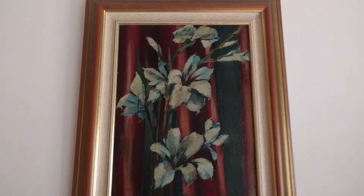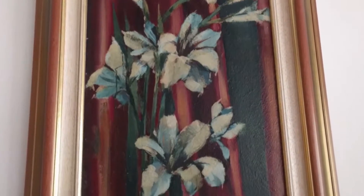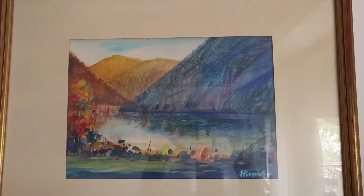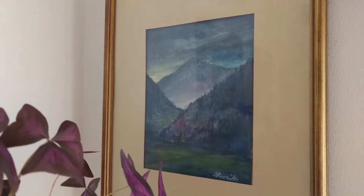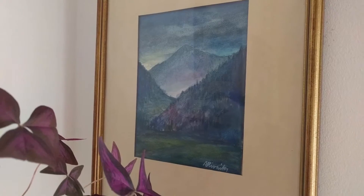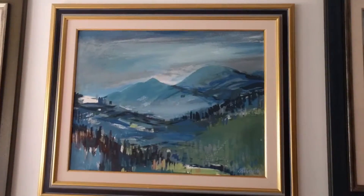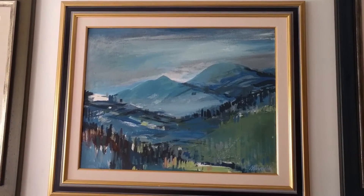So this is just some lilies and it's oil on canvas. Next we have some watercolor paintings and this is a lake and mountains of where he's from. This is all in Slovenia and more nature in Slovenia.